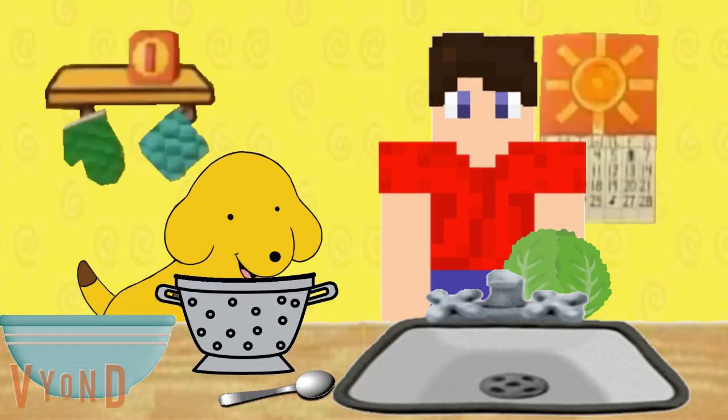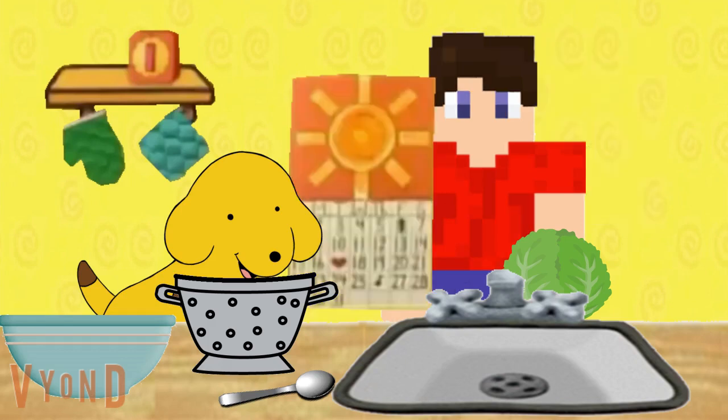Okay, so Mr. Ketchup said to wash the lettuce in a colander, so that the water can drain through the holes. But what is a colander anyway? What about this thing? Does this look like a colander? Can I wash the lettuce with this? No, because this is a calendar, which sounds a lot like colander, but you can't wash lettuce in a calendar.